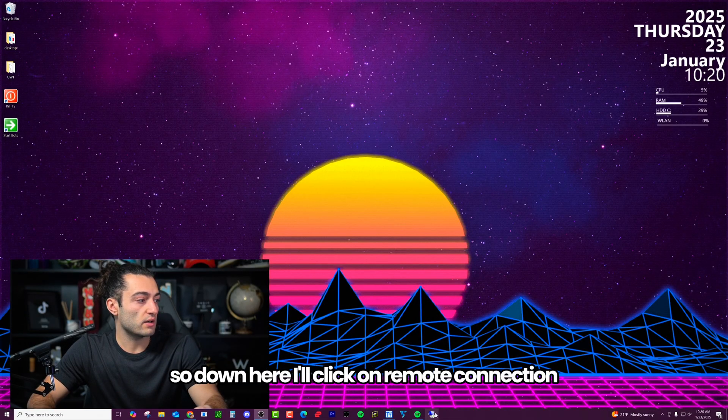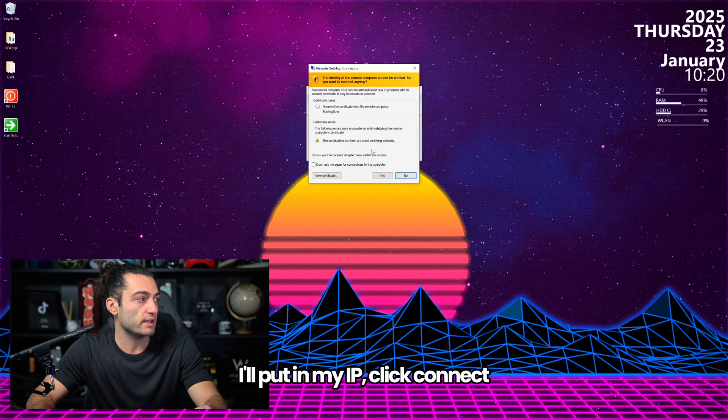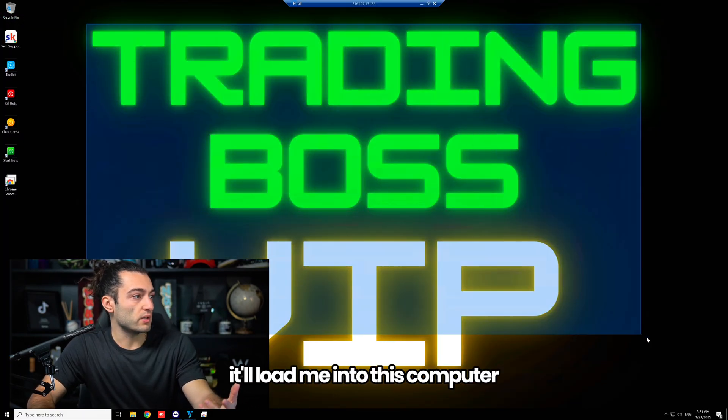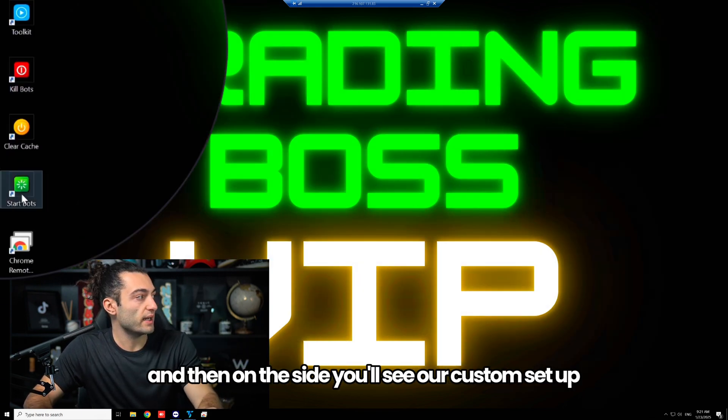So now let me log into my VPS and show you how this works. Down here I'll click on remote connection, put in my IP, and click connect. Once I click connect it'll load me into this computer — we have a nice little background installed.